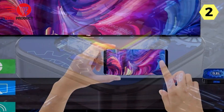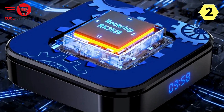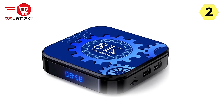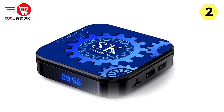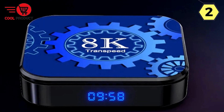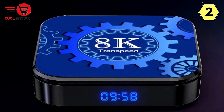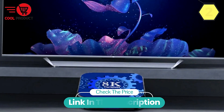The Transpeed Android 13 TV box is a powerhouse of entertainment, offering top-notch technology, breathtaking visuals, and seamless performance. With support for 8K video, HDR10+, and wireless projection, it's the ultimate addition to your home theater setup. Elevate your viewing experience and prepare to be amazed with the Transpeed Android 13 TV box.